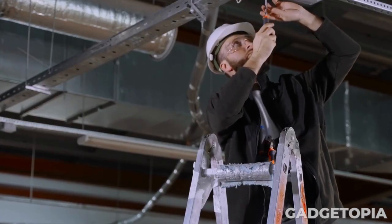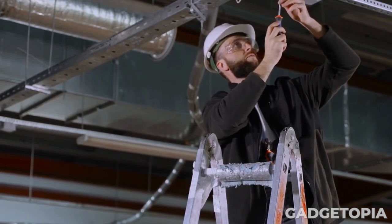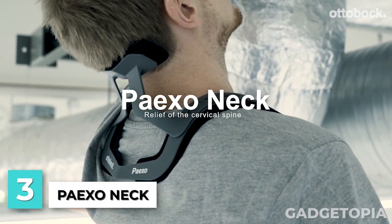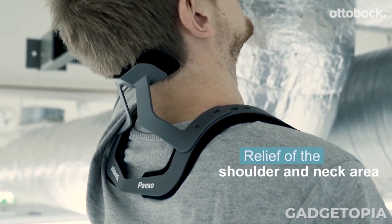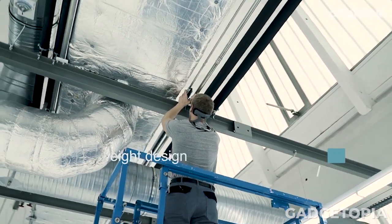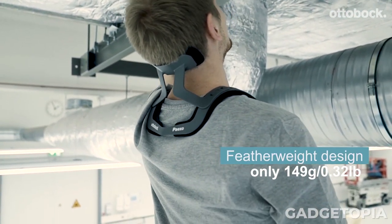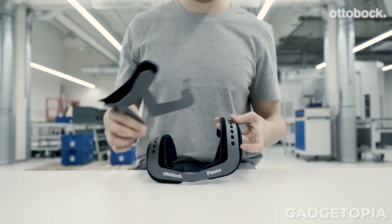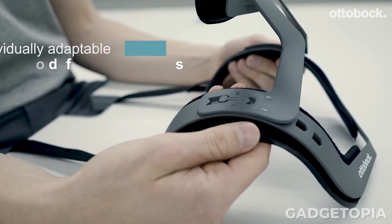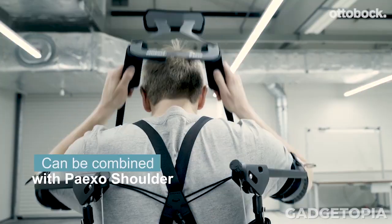Do you perform overhead work on a regular basis and often experience strain or fatigue in your neck and shoulder muscles as a result? If so, have you heard of the Ottobock Pexo Neck technology? The Ottobock Pexo Neck is a wearable device designed to reduce the strain on the neck and shoulder muscles caused by repetitive overhead work. It is worn like a collar around the neck and shoulders and features an adjustable frame that can be customized to fit the user's body. The frame is made from lightweight and durable materials and is designed to support the weight of the user's arms, reducing the strain on the neck and shoulder muscles. This technology can be especially beneficial for people who perform overhead work on a regular basis, such as assembly line workers, electricians, and plumbers.